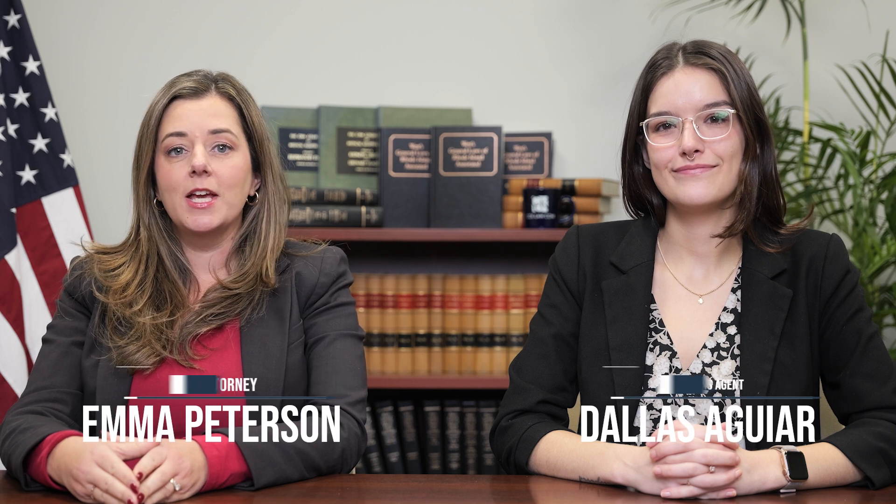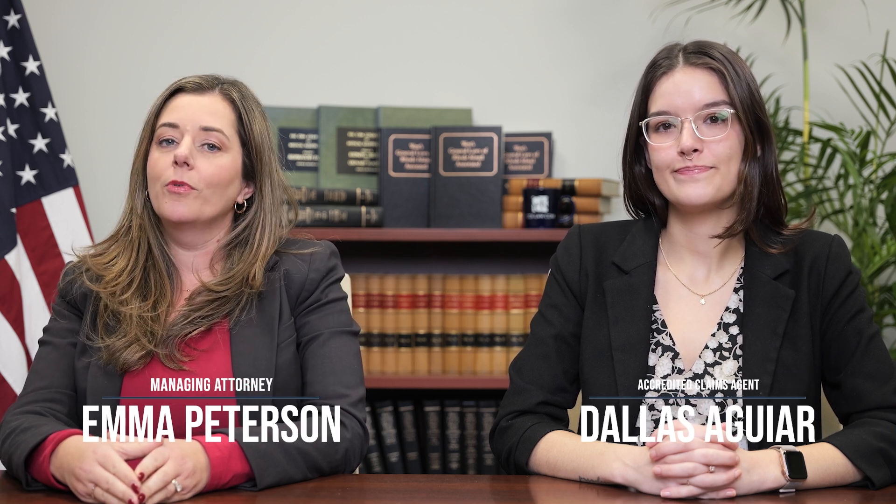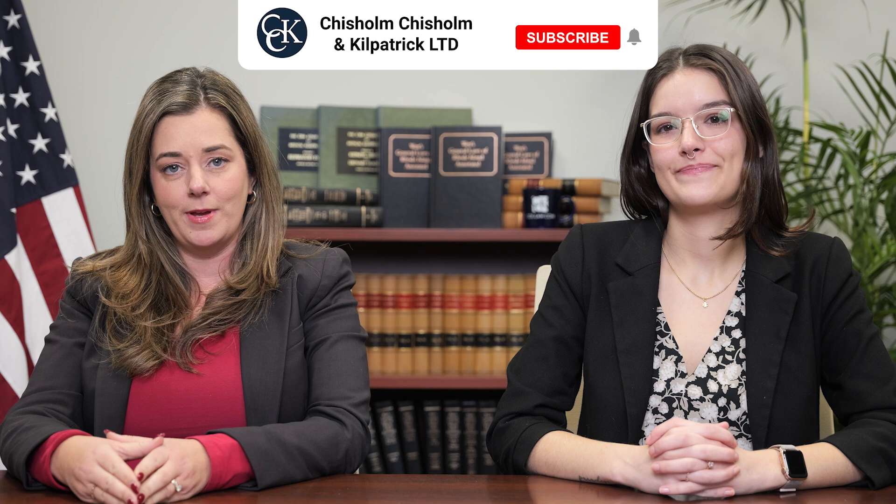Welcome to CCK Live. Today we're discussing the top ways to obtain VA disability benefits. Before we get started, make sure to subscribe to our channel for all of the latest VA disability information.